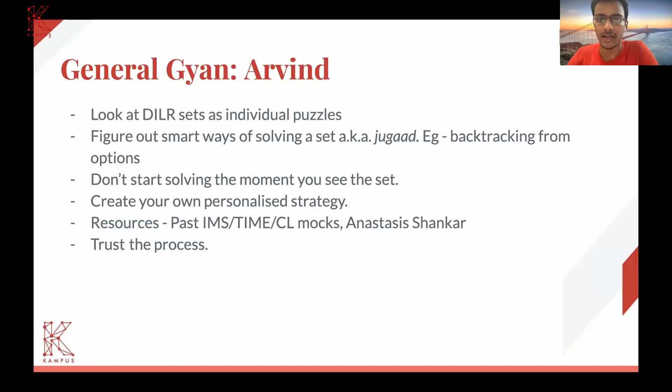The fourth point is to create your own personalized strategy. Some people go through each and every set, while others first read the entire section and then decide. For me personally, the second approach works — where I go through the entire DLR section and then pick and select sets I want to solve. Especially in the DLR section, the raw score cutoff is very low for a 99 percentile, which means you don't need to maximize your attempts.